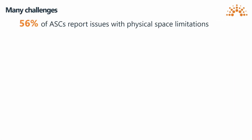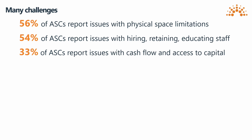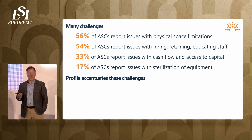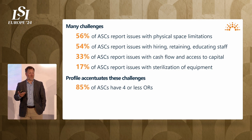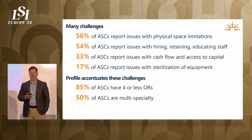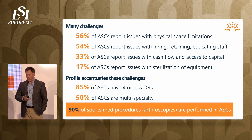There are many challenges associated with ASCs: physical space limitations, issues with hiring, issues with cash flow and access to capital, and issues with sterilization of equipment as well. The profile of these ambulatory surgery centers also contributes to these problems. 85% of ASCs have four or fewer operating rooms — they're really not large facilities, more mom-and-pop in nature. Half of them are multi-specialty, doing a wide variety of different procedures, all contributing to those issues.